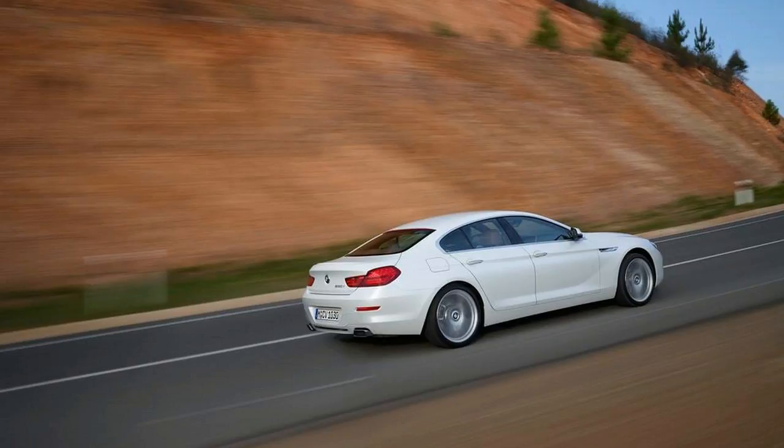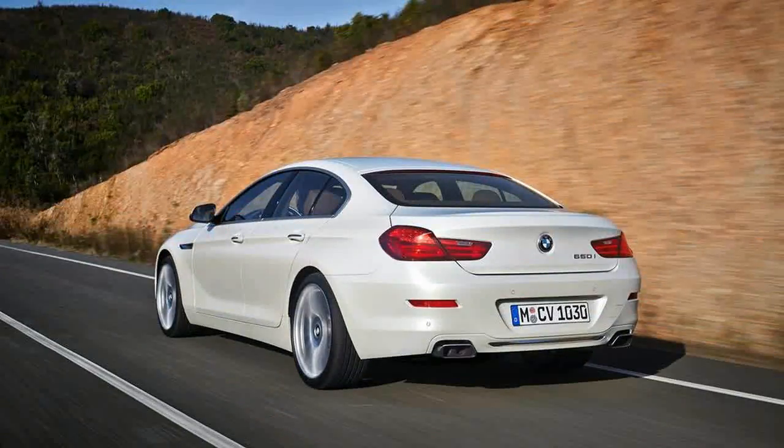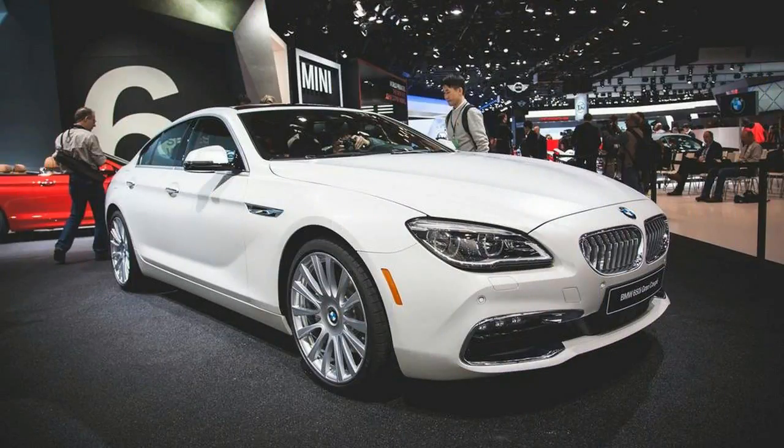The light refresh theme continues inside. The cabin gets a bit more chrome but no more usable space. The back seat remains tight — make no mistake, the 6 Series Grand Coupe is not a viable alternative to a 7 Series, or even a 5er, for people-hauling duty.